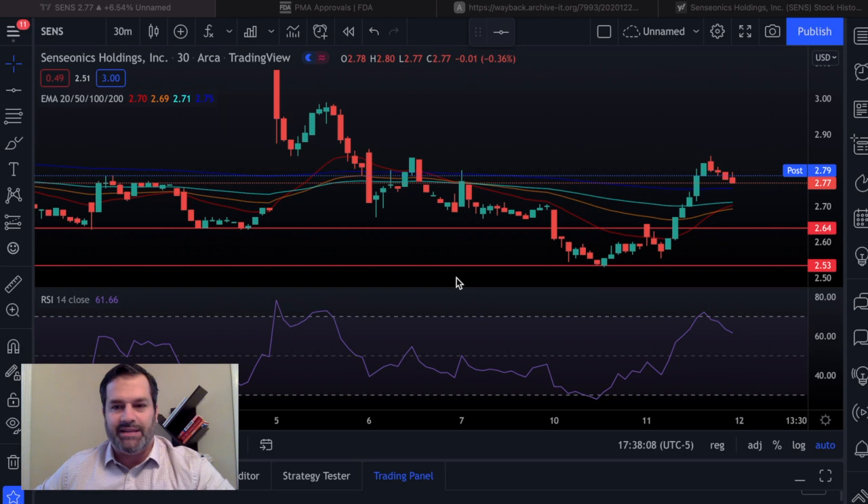Let's get straight into the technical charts because last time I covered this, I think it was about a week ago, I was talking about a buying opportunity. If you want to get in on this play, I still felt like you had a few weeks.